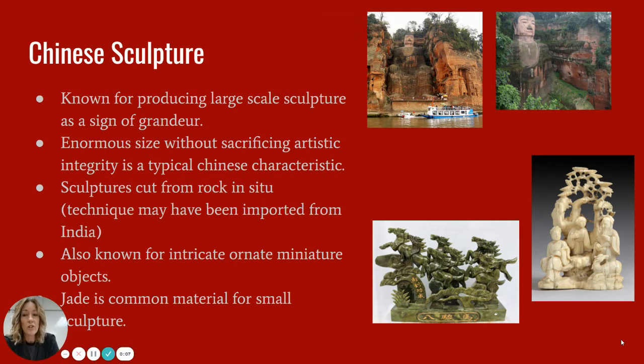In this screencast, we're going to go over a couple of images in Chinese sculpture, which is part of our bigger Chinese art and also part of our Asian art content area. There's some overall information about Chinese sculptures.